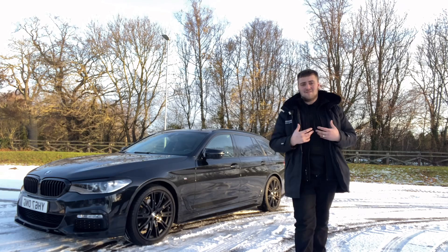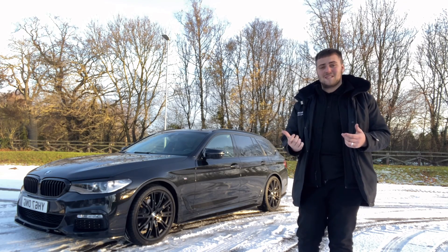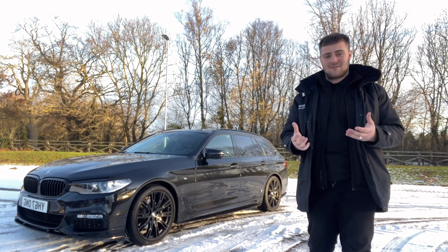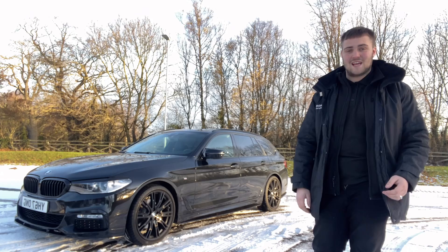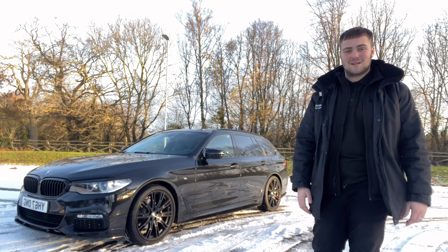Unfortunately that's all I have time for today, but don't worry — you can come down and see this car for yourself at A690 Specialist Cars. If you want to see more photos and the full specification list, go to our website at a690specialistcars.co.uk. Once again my name is Harvey, and thank you for watching another A690 Specialist Cars video.